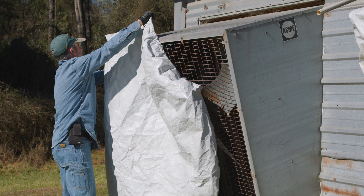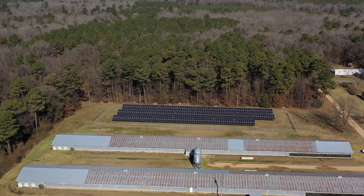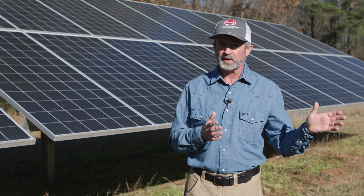The biggest cost-saving aspect is being able to offset my electrical bill — whether it be the six chicken houses or the houses I live in. It's been offsetting that pretty much throughout the whole time I've had them so far.